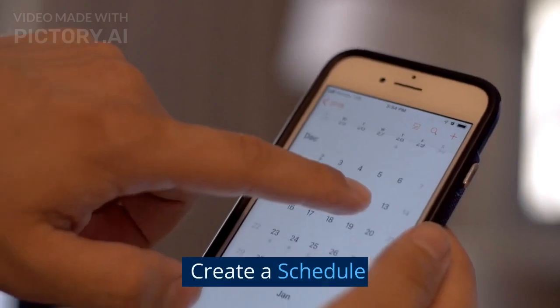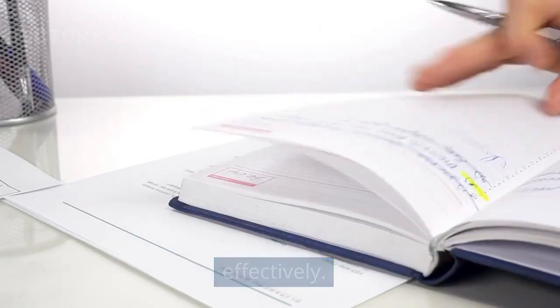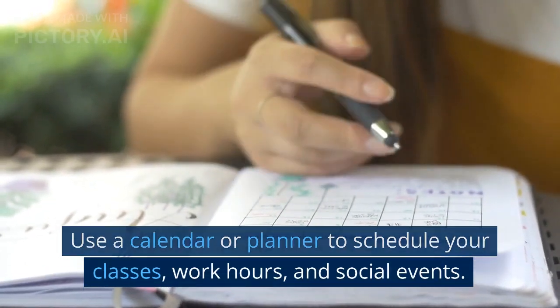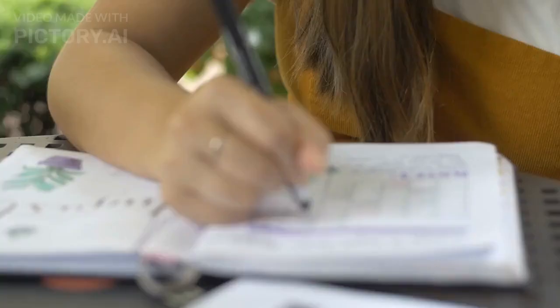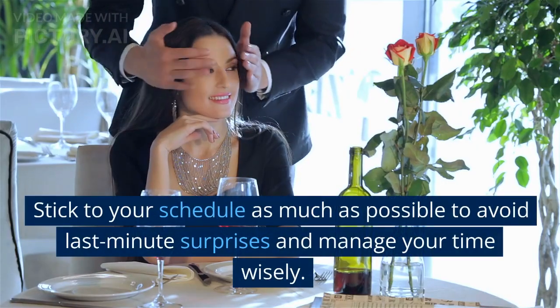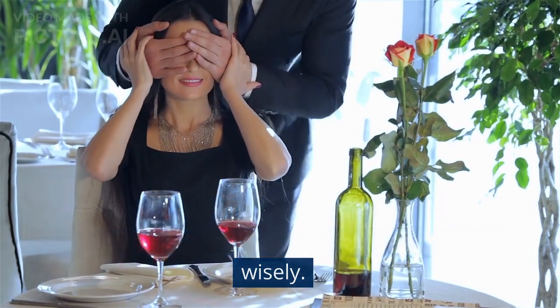Schedule: Create a schedule. Creating a schedule is key to managing your time effectively. Use a calendar or planner to schedule your classes, work hours, and social events. Make sure to leave enough time for studying and other important tasks. Stick to your schedule as much as possible to avoid last-minute surprises and manage your time wisely.